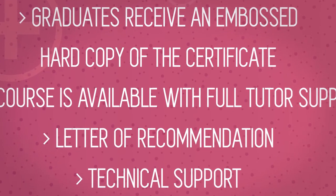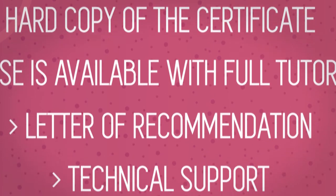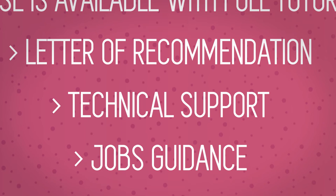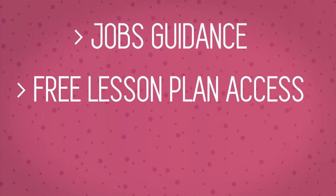The course is available with full tutor support, a Letter of Recommendation, Technical Support, Jobs Guidance, and Free Lesson Plan Access.